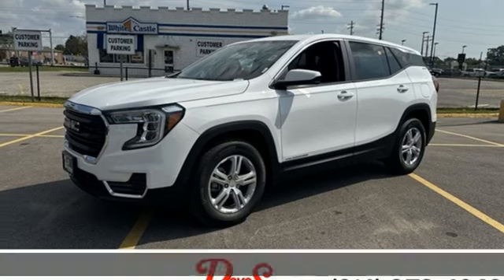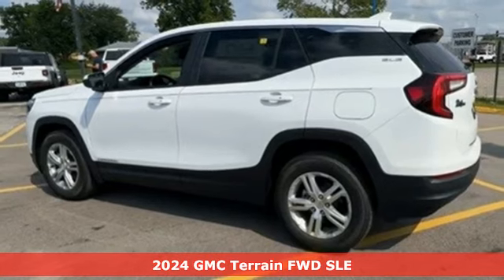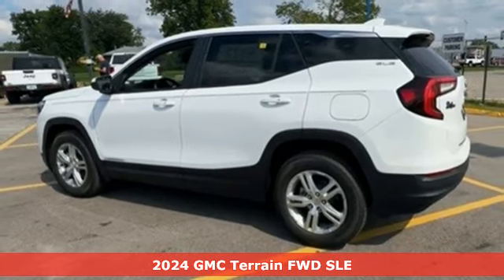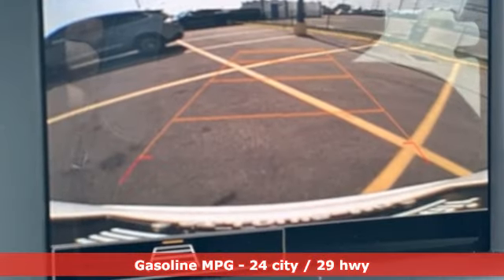Here's a new 2024 GMC Terrain. This SUV will be the perfect fit for your family with power and efficiency and surprising cargo space. And get ready for an impressive combination of features.